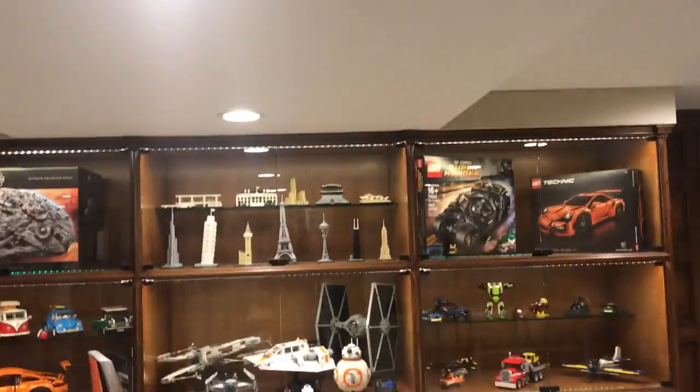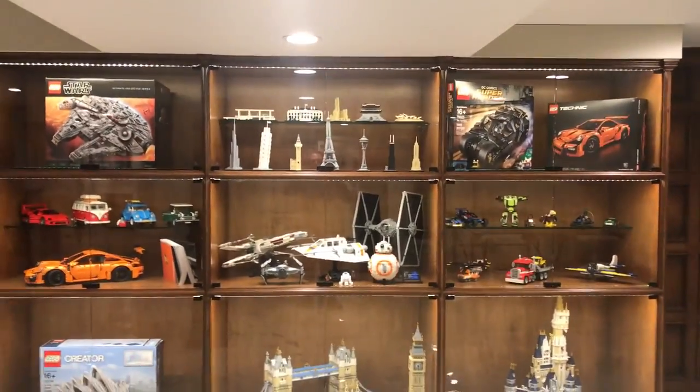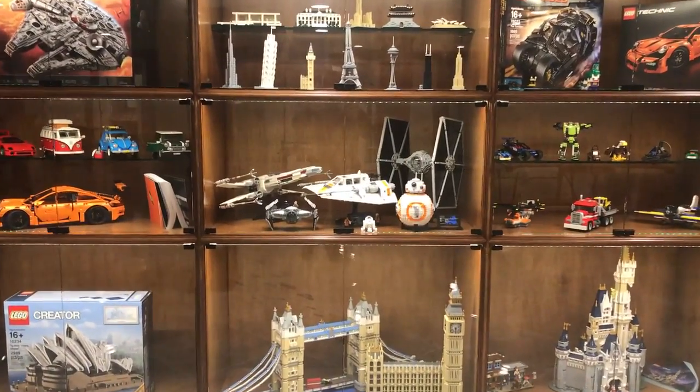All right guys, you're in for a real treat. Wait until you see this amazing basement. You're going to absolutely love it. We're going to start right here with this custom built cabinet for all the kids' Legos.